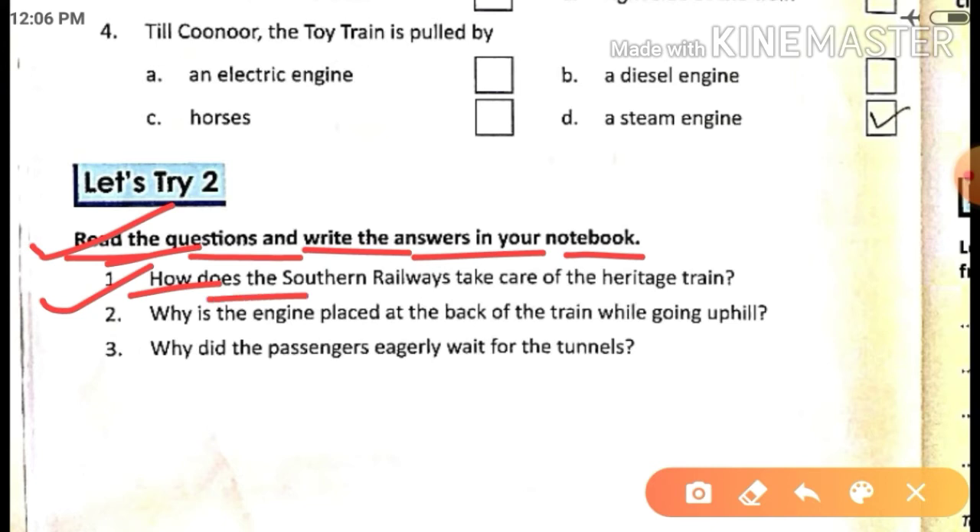Question one: How does the Southern Railway take care of the heritage train? Which is the toy train — how does it take care of the heritage train? How can you prove that? We will get the answer on the board, just wait for that.